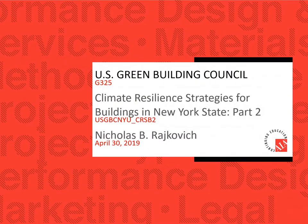Thanks for joining us this afternoon. My name is Nick Rakovich, and today we'll be talking about climate resilience strategies for buildings in New York State. This is the second of a two-part presentation on climate resilience strategies.